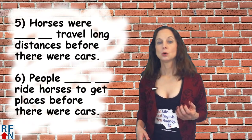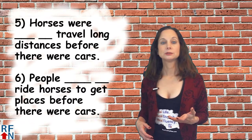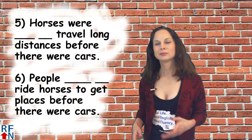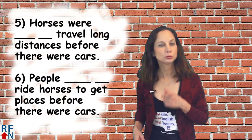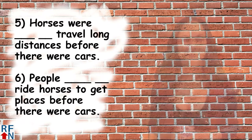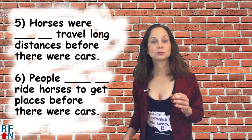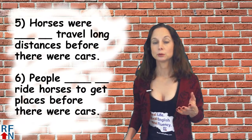Number five: Horses were blank travel long distances before there were cars. This quiz may be a little trickier than some of my other ones, but hopefully you can get them right. Number six: People blank ride horses to get places before there were cars.